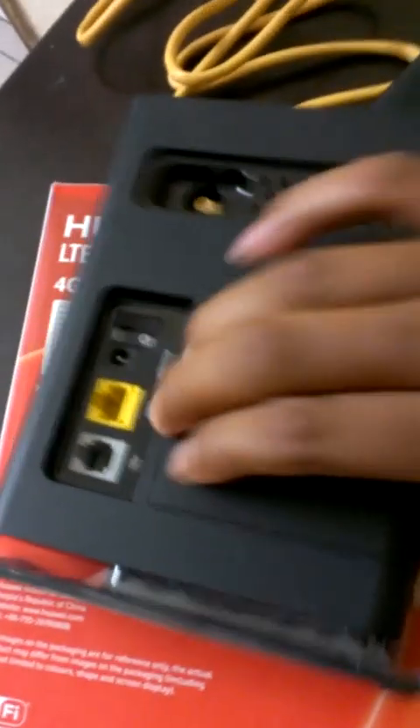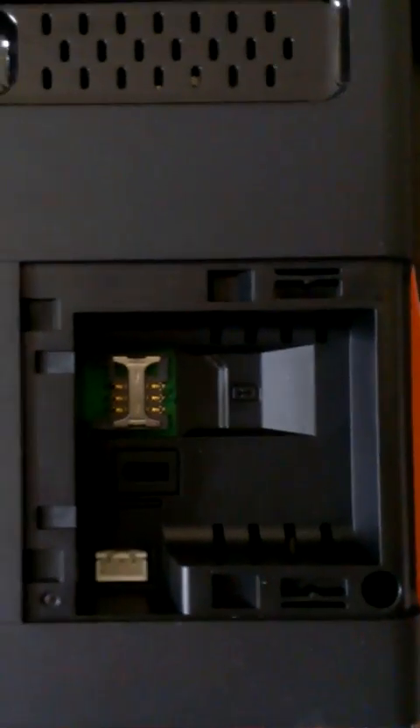There is also an antenna slot — they haven't provided an antenna, but the slot is available if needed. Opening the device, you can see there is a SIM slot inside, along with a battery slot.